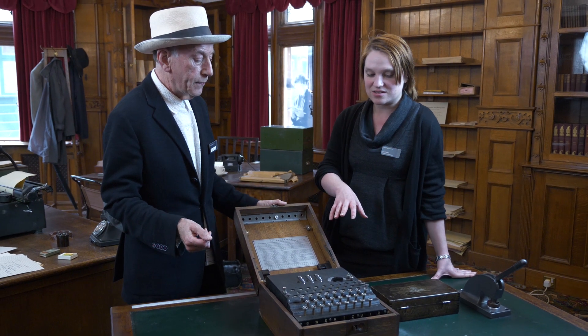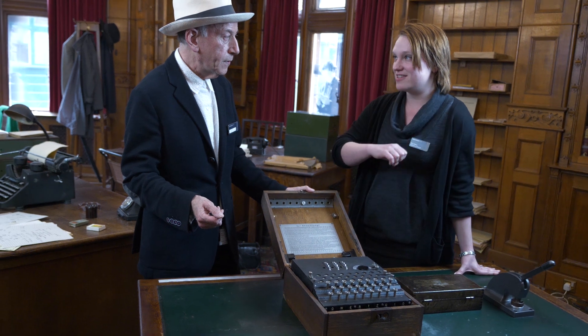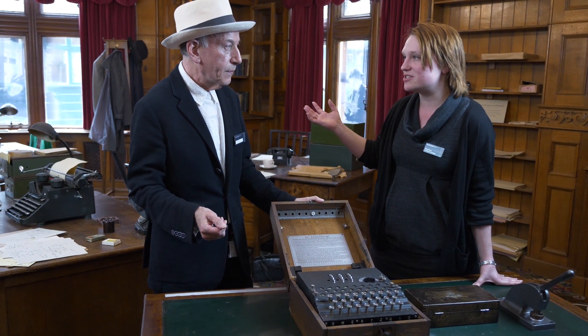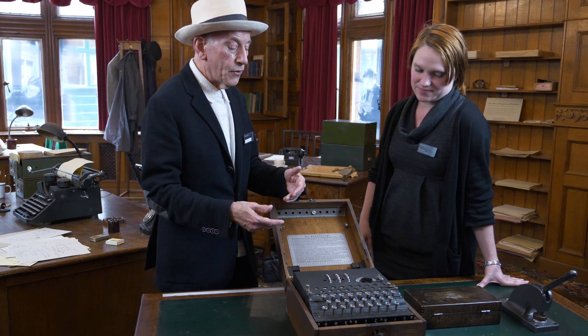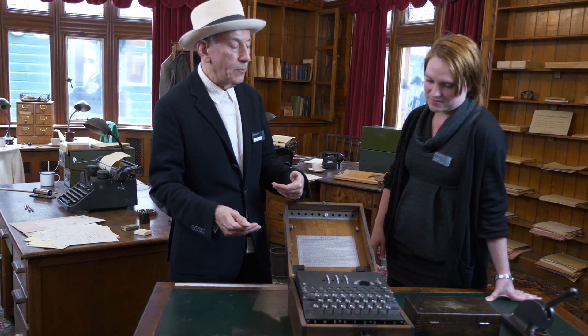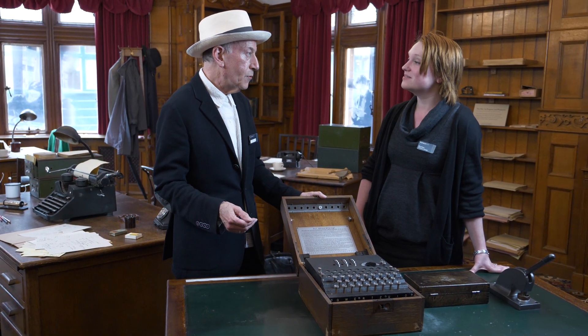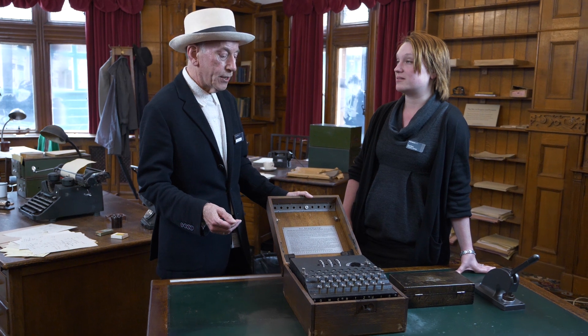So the person using this simply uses this machine to get a different set of letters that they then send to whoever they were sending their message to. And the clever thing about it is there's so many ways to set up the machine that it's very hard to break that code. Do you know how many different ways there are? I do — 103 sextillion ways to set up this machine.